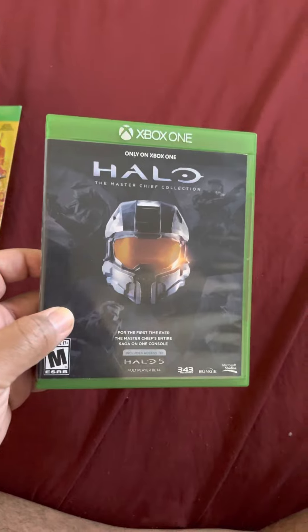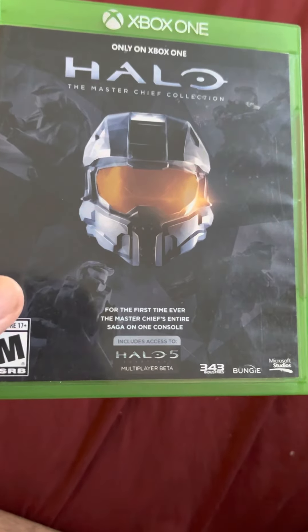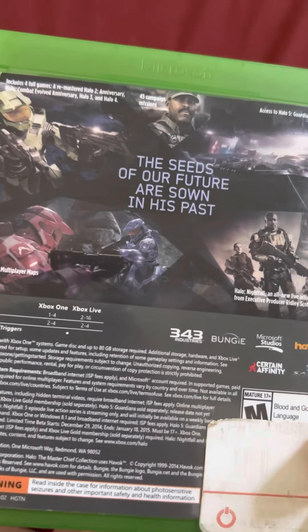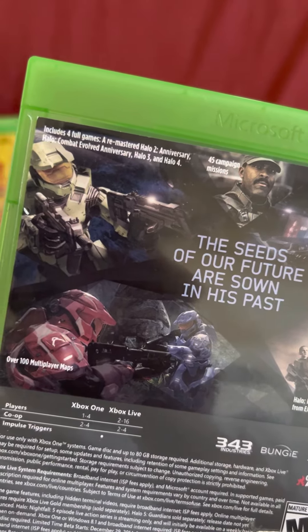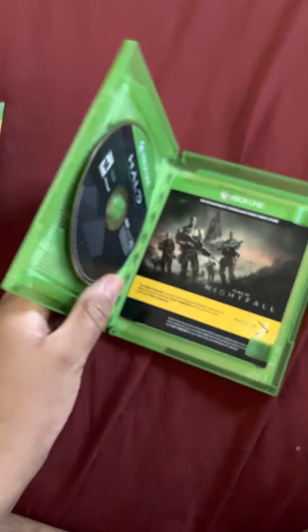The rest are Mercari pickups. I picked up a 60-game lot for $36 but sold two of the games to get most of my money back. The first keep was Halo: The Master Chief Collection — the first time the entire Master Chief saga was on one console, including access to the Halo 5 Guardians multiplayer beta. It has Halo: Combat Evolved Anniversary, Halo 2 Anniversary, Halo 3, and Halo 4.